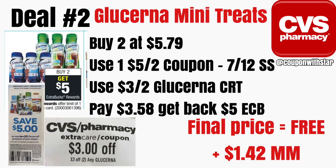Now let's talk about this moneymaker on the Glucerna mini treats. This is a great item to donate even if you don't use it because it's going to be free plus some profit that you can use to pay for other items. We want to buy two of the mini treat bars — these come in little boxes for $5.79. We have a $5 off of two manufacturer coupon in our 7/7-7/12 SmartSource. Then we're going to use our $3 off of two Glucerna CRT. After that CRT, you're going to pay just $3.58, but then get back a $5 ExtraCare Buck, making the final price free plus a $1.42 moneymaker.